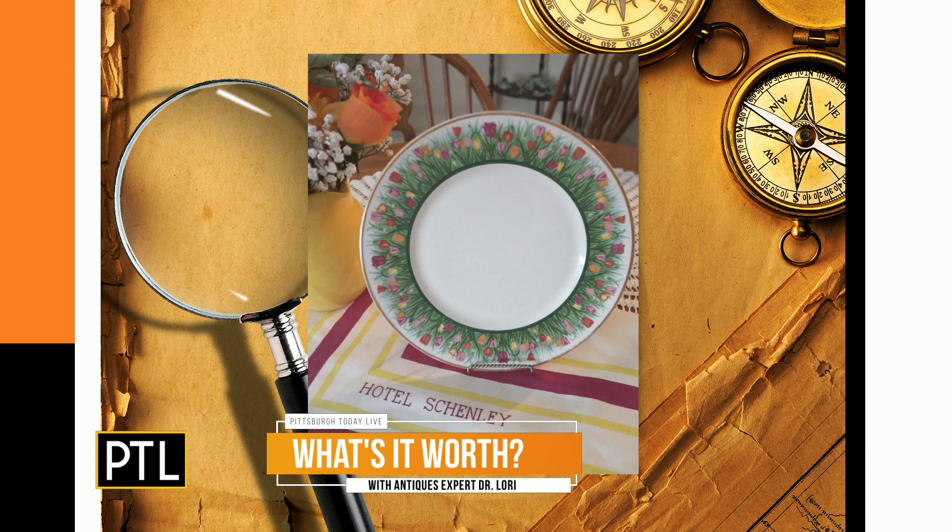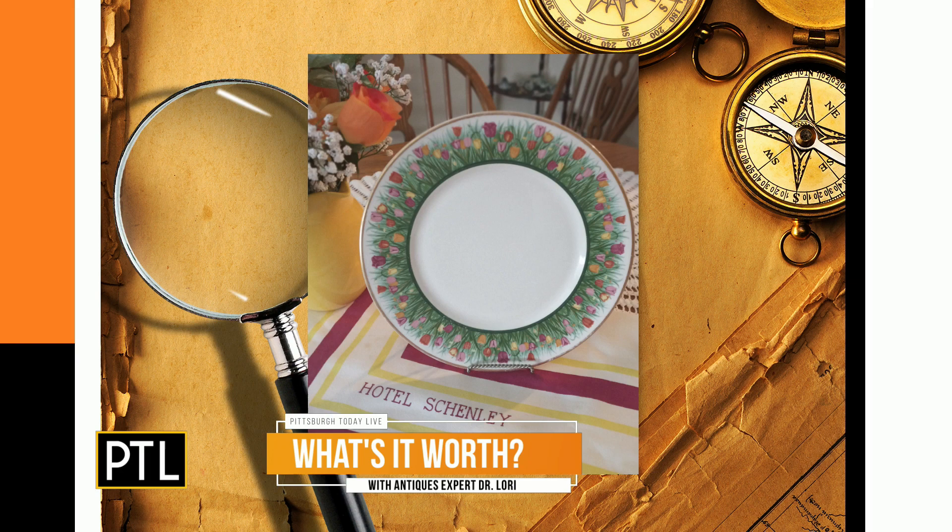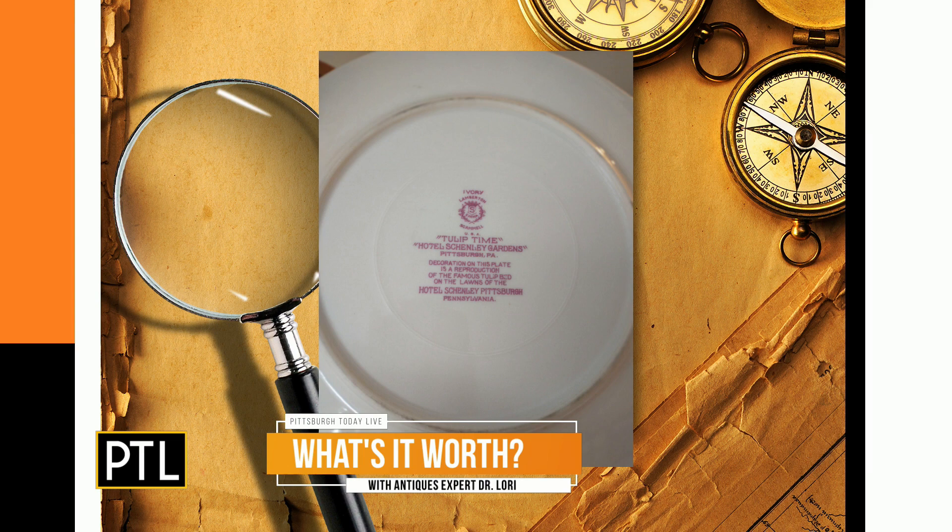When asked how someone would acquire one of these, Dr. Lori notes that a lot of things do walk out of hotels, but this particular plate is a reproduction that was made so folks could remember their time there. It features hand painting rather than gold decoration.